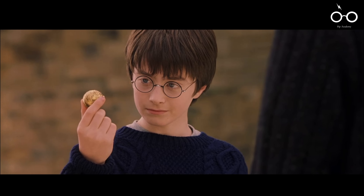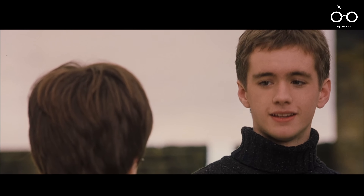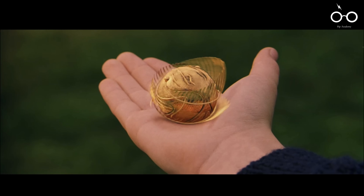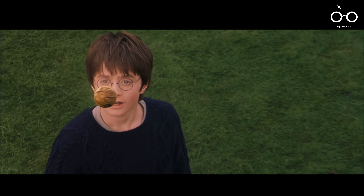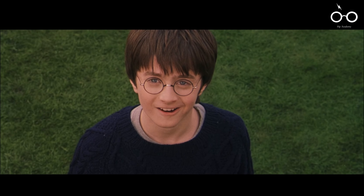When Harry receives his first broomstick and is introduced to Quidditch, the film provides a glimpse into his natural talent. During his initial flying lesson, Harry instinctively follows the golden snitch even before he knows what it is, subtly foreshadowing his future role as the Gryffindor seeker. This small moment emphasises Harry's innate connection to the wizarding world, something that will be explored further as the series progresses.